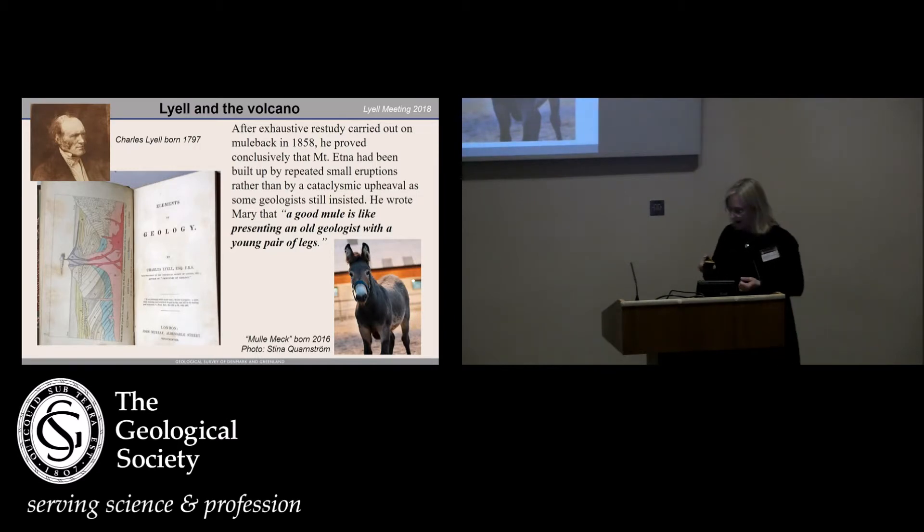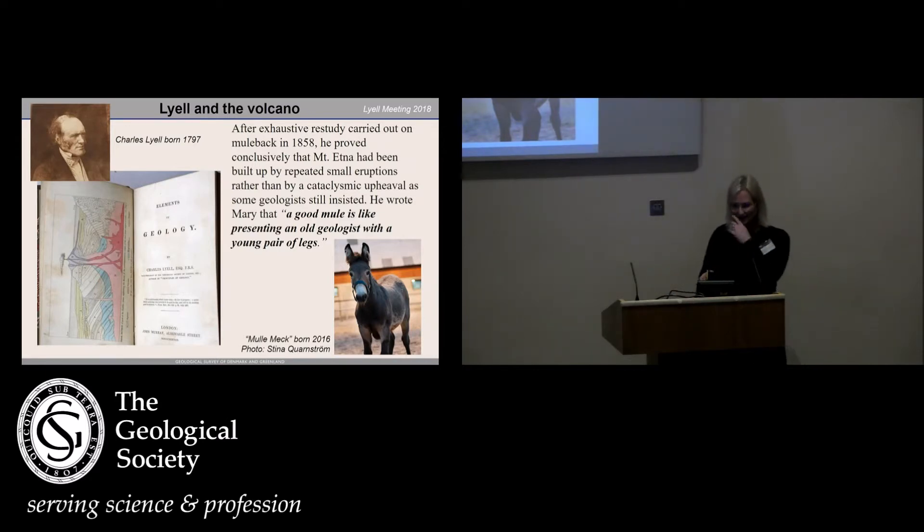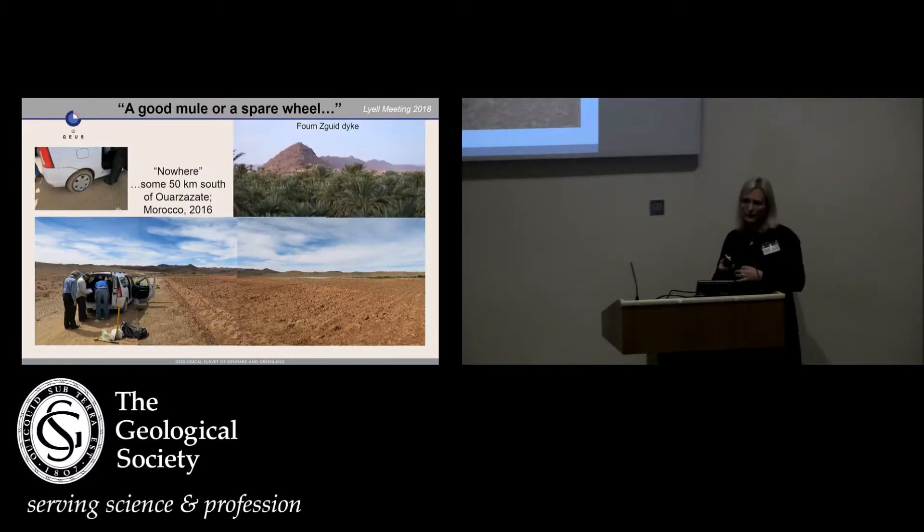This little fellow here was born at the local riding school in my town after they had bought a new pony and didn't realize she was actually expecting something. They thought a normal foal was coming, but instead this guy came out — it turns out the pony had company from a donkey in the pasture. But in 2016, we did a field trip to Morocco to study the CAMP and the sediments that are interlayered and underneath, and somewhere some 50 kilometers south of Ouarzazate, we got a flat tire.